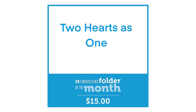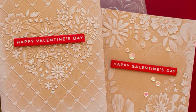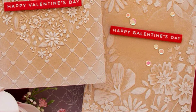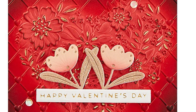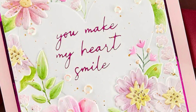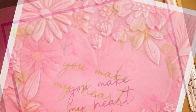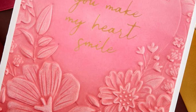Our 3D embossing folder is called Two Hearts as One and this is a really neat concept — you're going to be able to get two card fronts from the one pass through the embossing folder and through your die-cut machine. You've got one image that has lots of florals and a blank space for the heart, which allows you to add on whatever sentiments you like, or you've got the other part of the folder which gives you a raised, beautiful detailed floral heart in the center.